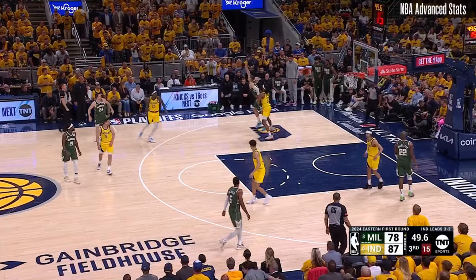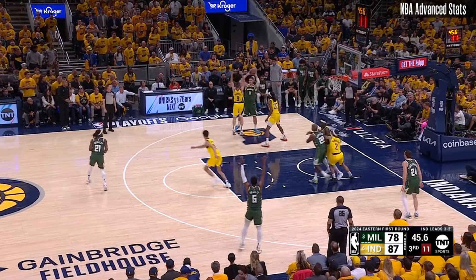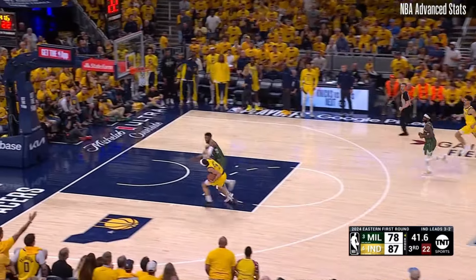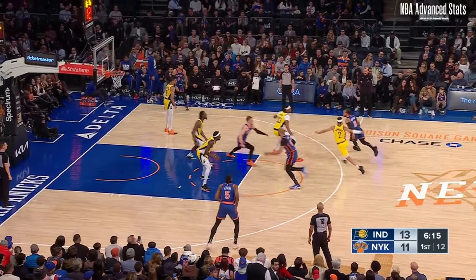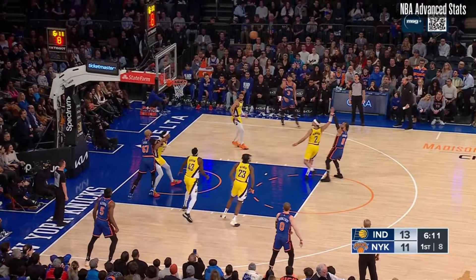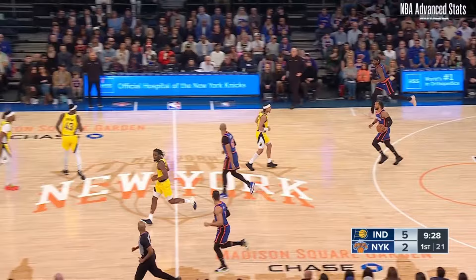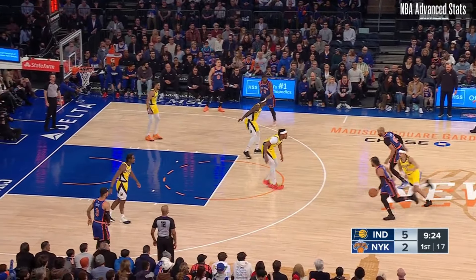I could go into Nembhardt's ability to create out of pick-and-roll for himself and others, but most importantly in this series versus the Knicks will be Nembhardt's defense. Do you know what player Nembhardt spent the most time defending during the regular season? None other than Jalen Brunson. With Nembhardt as his primary defender, Brunson shot just 7 of 21, though he did draw six shooting fouls. Let's take a look at some clips from a game three months ago to see what helped make Nembhardt so successful defending Brunson.